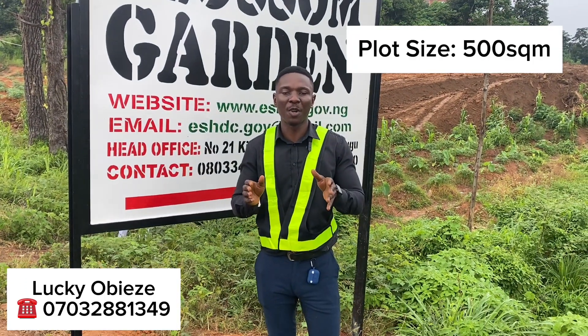A plot here is measuring 500 square meters. This is currently the road that is being created here on this estate.